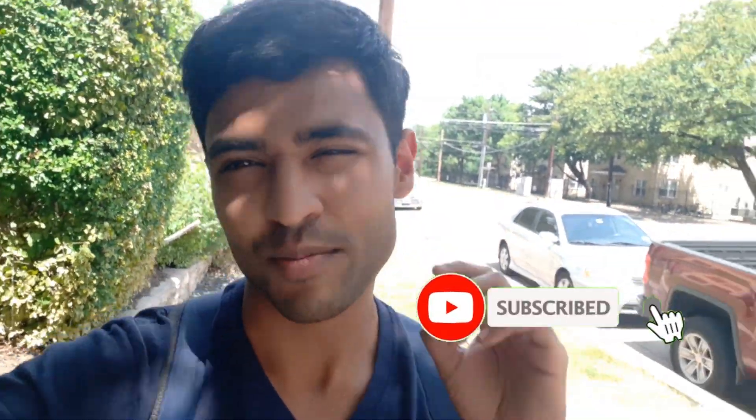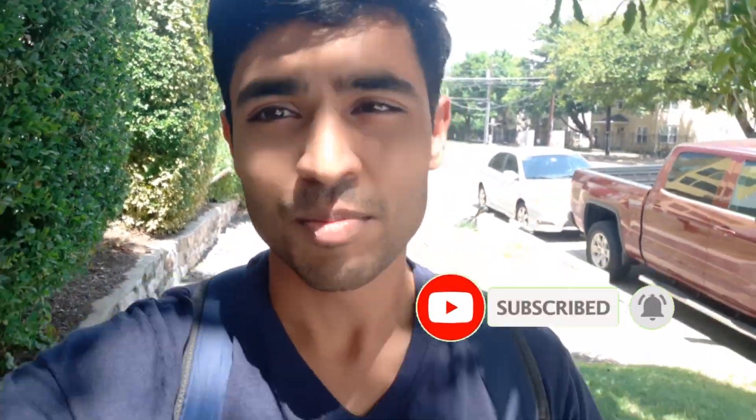Hey guys, welcome to this vlog. I'm in Austin right now — new place, new country. Today I'll be taking a tour of the Jester dorm. Mostly undergrads stay there, but I'm a grad student at UT Austin so I stay off campus.